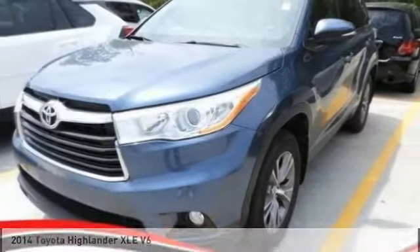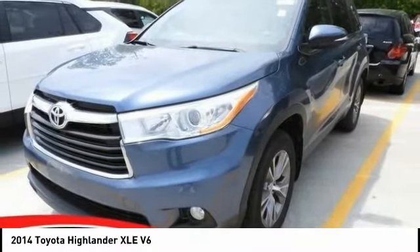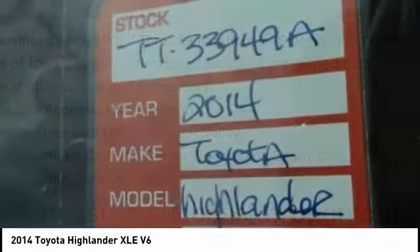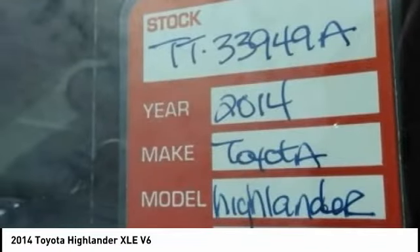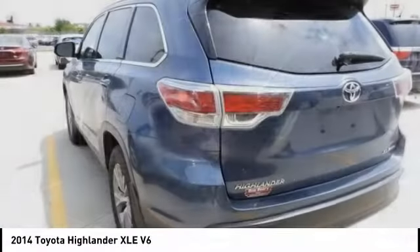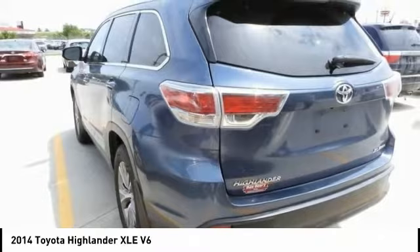Today with the 2014 Highlander. The Highlander is the SUV that's thought of everything. The Highlander offers seating for up to seven and features Toyota's innovative center stow design. The second row bench seat folds away, leaving a pair of captain's chairs.